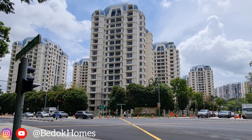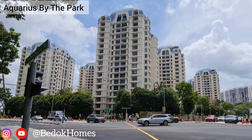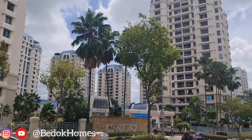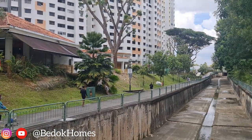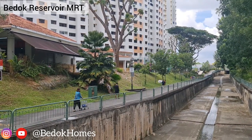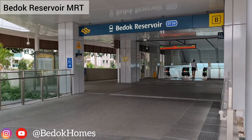Accurades by the Park is a condominium located at Bedok Reservoir View in District 16. There are 720 units in this 18-floor high-rise condominium. You can walk along this pathway to the nearest Bedok Reservoir MRT station, which is on the Downtown Line to the city centre.